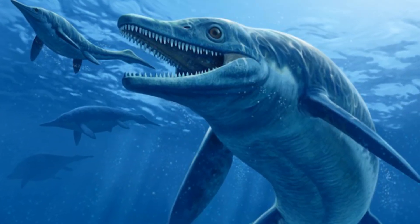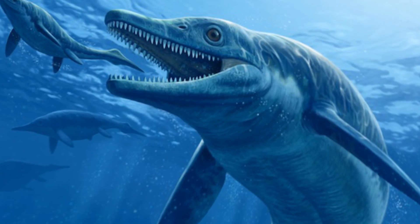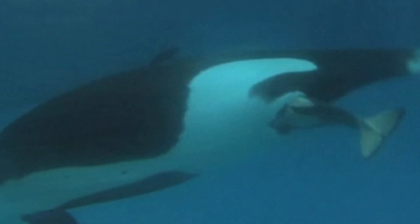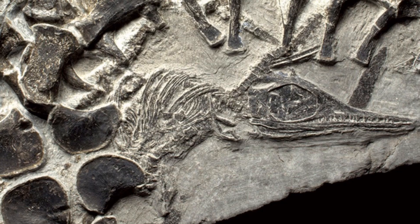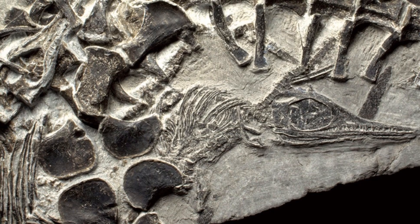For a long time there has been a puzzle of which direction ichthyosaurs faced when they came out of the birth canal. Dolphins and whales today, for example, are born tail first so that the babies do not drown as they are born. Some fossils of ichthyosaurs have been found with babies being born the same way, tail first. However, there are also fossils, such as this one, which clearly show the babies coming out head first.